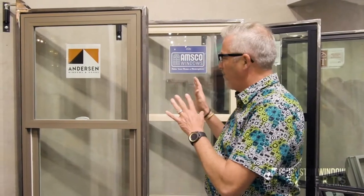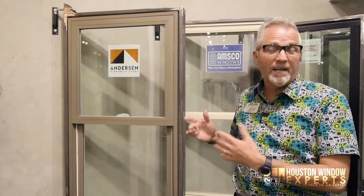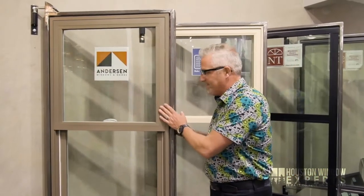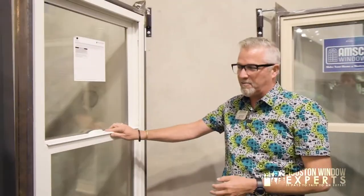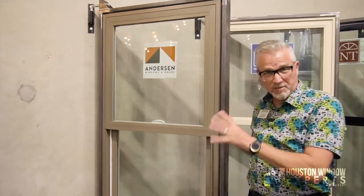One of the first things you're going to notice about this window is that it's not white. A lot of windows you see are white — in fact, 93% of all windows sold in the U.S. are white. We like to show different color options because sometimes people are trying to reimagine their home. This one happens to have an outside color and a white interior color, so you can also get two-tone. This product comes with four different interior colors and five different exterior colors, and you can do combinations of both.